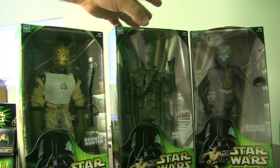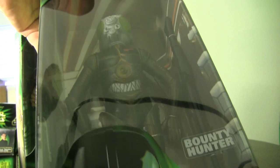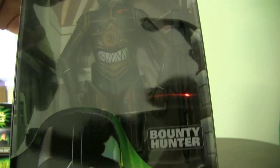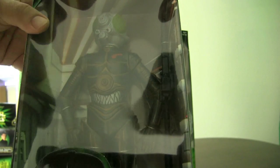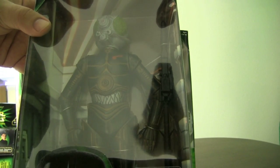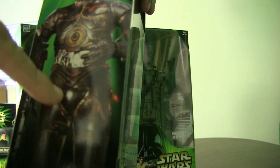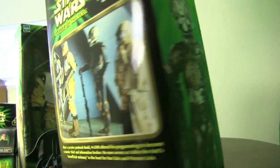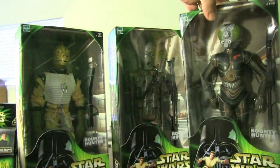Hasbro had just taken over — they had owned Kenner at this point, but figures were previously branded under Kenner. Here is 4-LOM. You can see the attention to detail on this figure — the red mark on the right shoulder and the orange highlight line. The attention to detail they put into these figures is really good. It's hard to believe these figures are over 11 years old. That is the first wave.